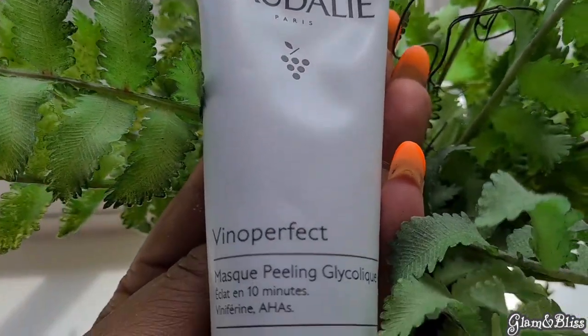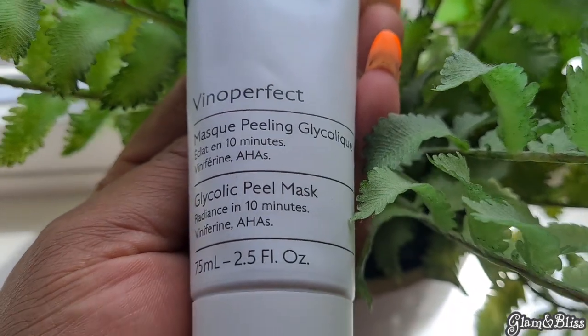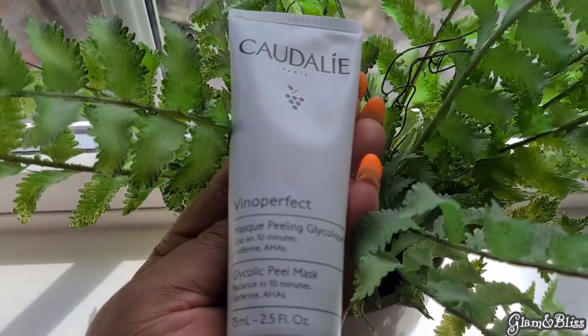Afterwards I go in with the Cowshed glycolic facial mask — this is my first time trying it and I think it's one of their newer products. Glycolic is known to help clear dark spots, hyperpigmentation, and discoloration. Once I apply the mask I go in with my steamer. I used to do this treatment when I was free, but when I look at the spots on my face I now try to create time at least once a week, and I am seeing the difference.